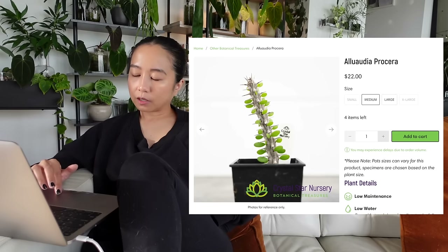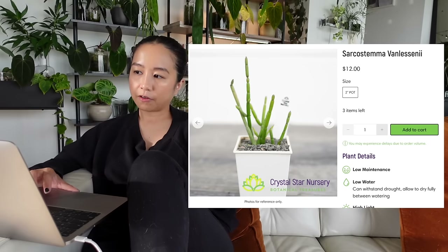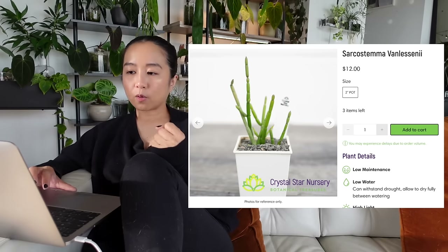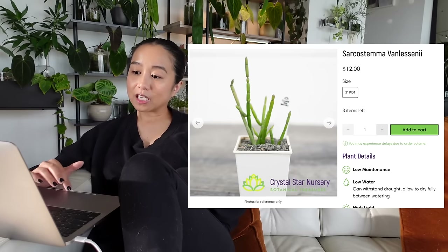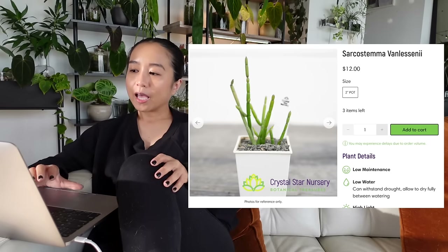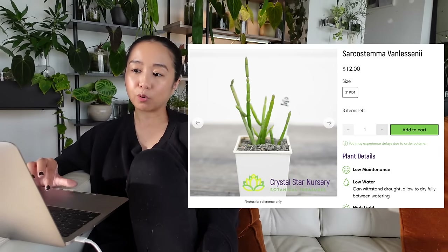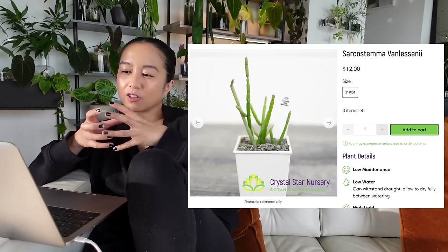My third pick would be the Sarcostemma vanlessenii. When I was creating this video, I wanted to check out so bad but they're not shipping right now and I'm so sad, because this thing starts to trail and I'm like, okay, you are so cool. It kind of looks like a Rhipsalis. I think this would be my number one pick actually — it's so freaking cool and it's only $12 in a two-inch pot. It's tiny, but this looks like a plant that would grow pretty vigorously once it gets going. I have never heard of this plant before. I just love how chubby the little knuckles are. So that is my third pick from Crystal Star Nursery.